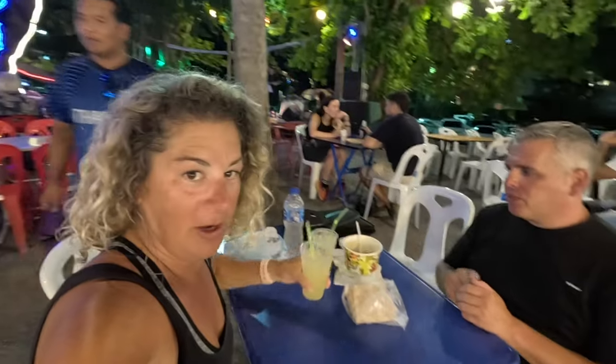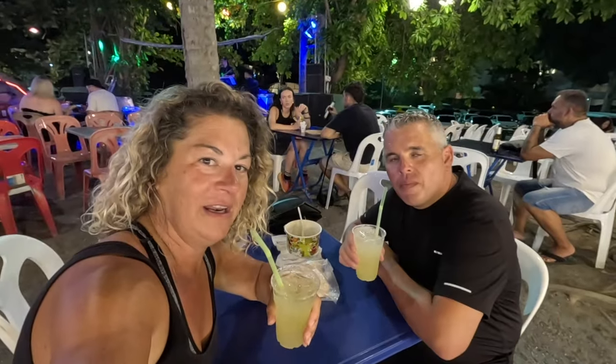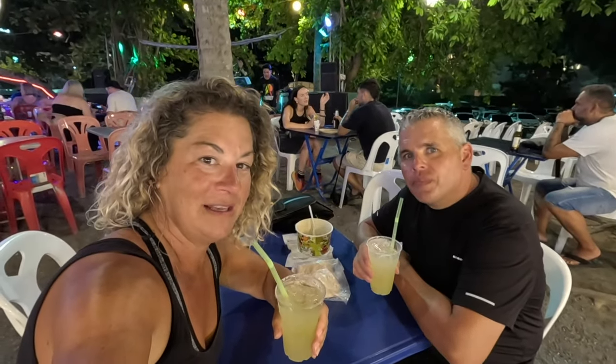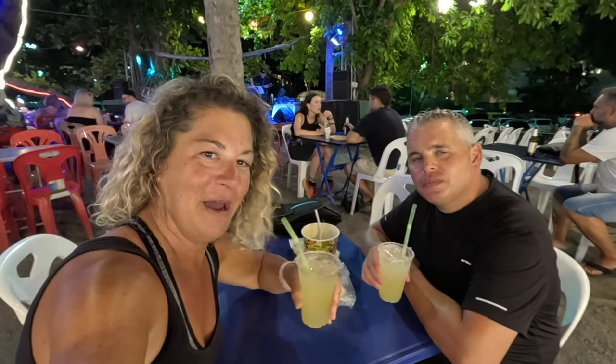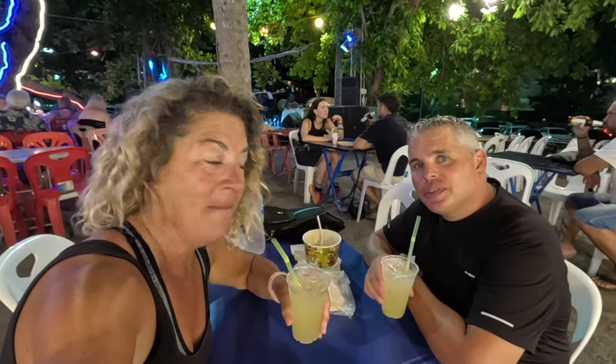I think we should peace out for now. We've got our nice margaritas, so let's do a cheers. If you're here in Fisherman's Village on a Friday night, these are the great things to do - see a sunset, hit up Coco Tams, and hit up the night market for some yummy food and some delicious margaritas or cocktails of your choice. Cheers!